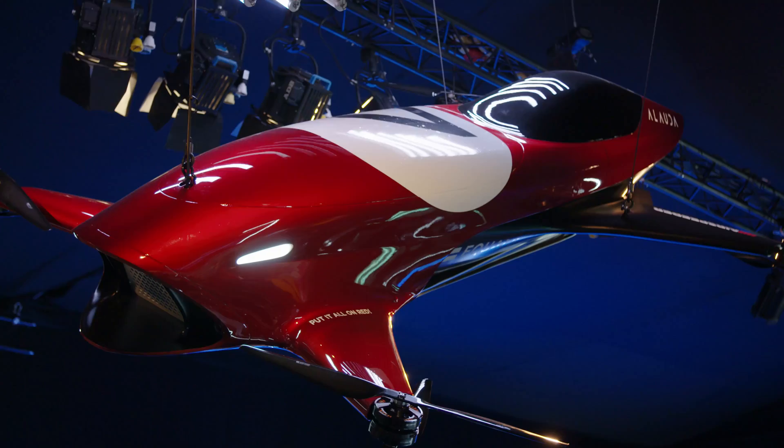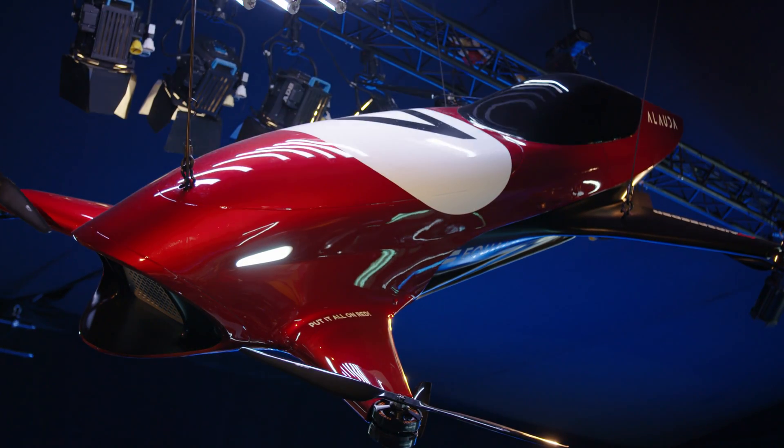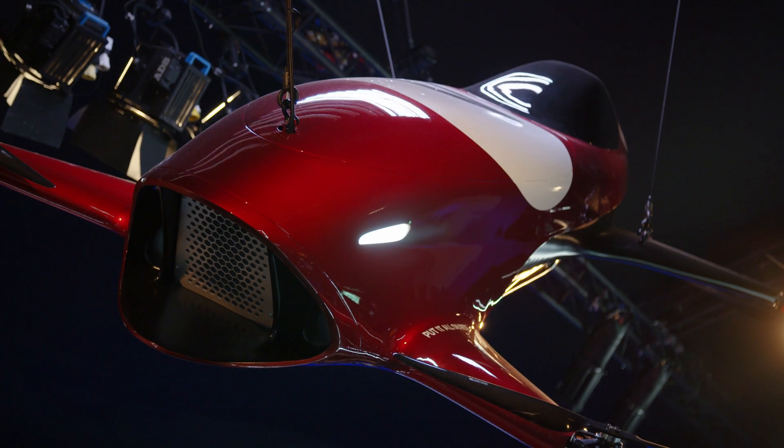By the end of the year, we plan to be flying our manned prototype in the Mojave Desert. We launched here, the world knows what we're doing, and now they can follow us on the journey all the way through to the Mojave.